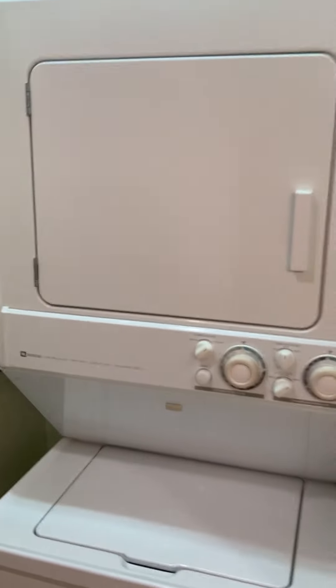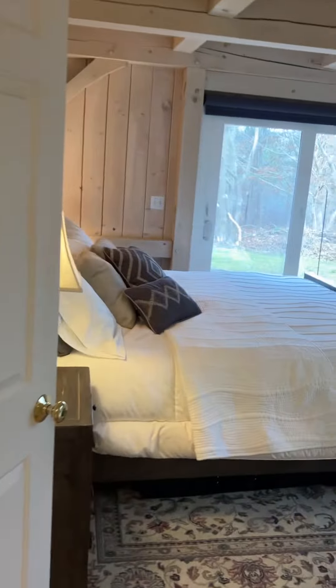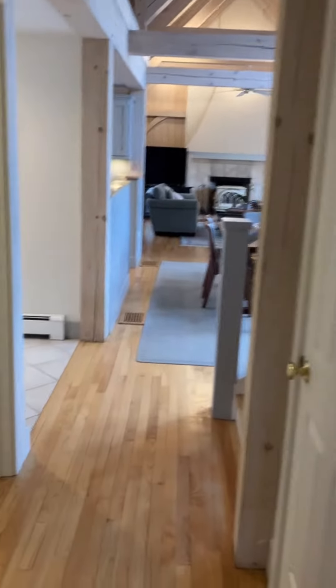There is a washer and dryer here in the master bath area. There's also the one we saw downstairs, so there are two options for laundry. And we'll head on upstairs.